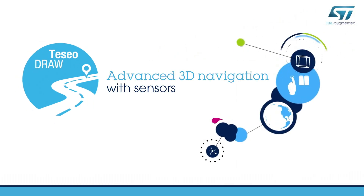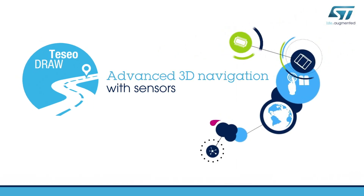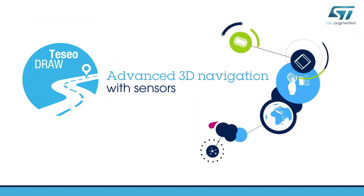Hello, and welcome to this video on ST's TESIO Draw 3D navigation firmware.